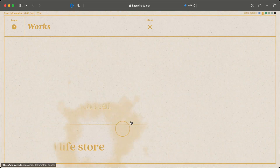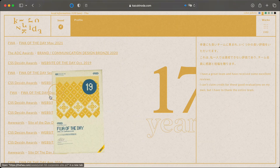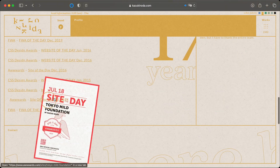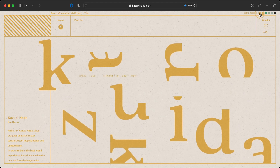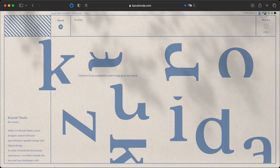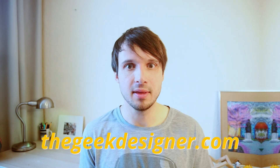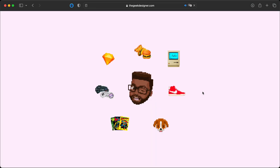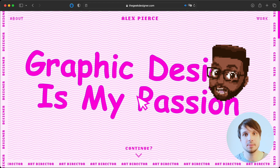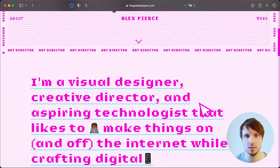Drawing inspiration from the past — an 80s game interface, to be more specific — but also kind of building on it to create a new visual style.